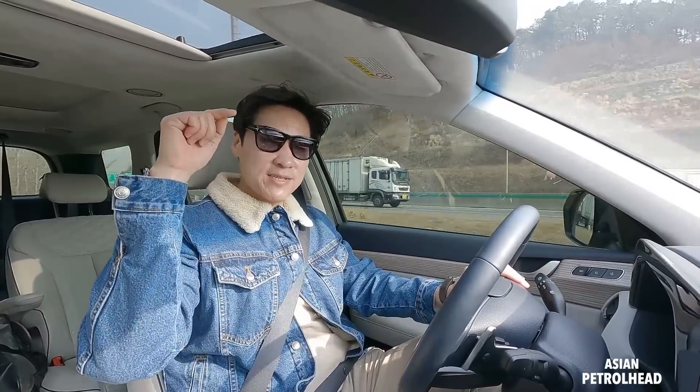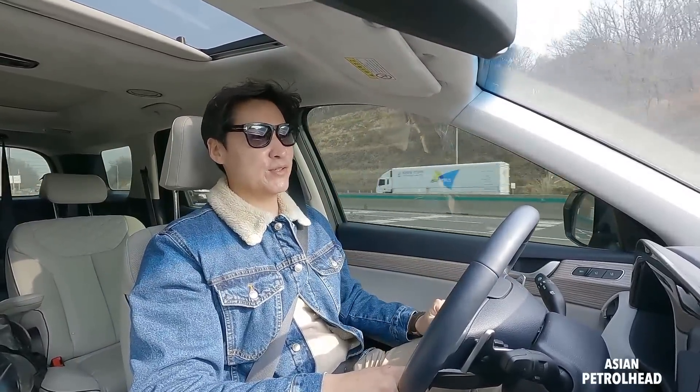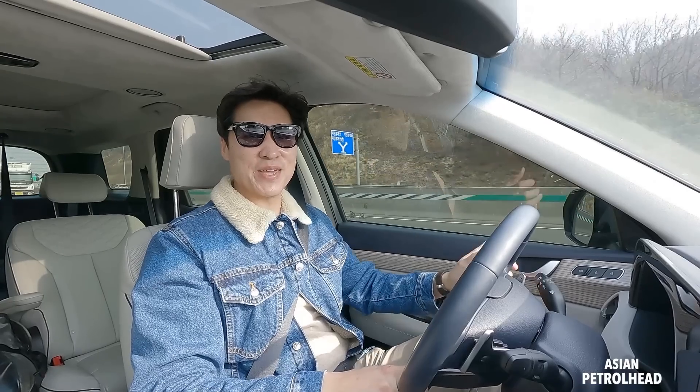Hello, welcome to Asian Petro. Today we'll be driving down south about two hours to show you a Kia Bongo-based camping car.